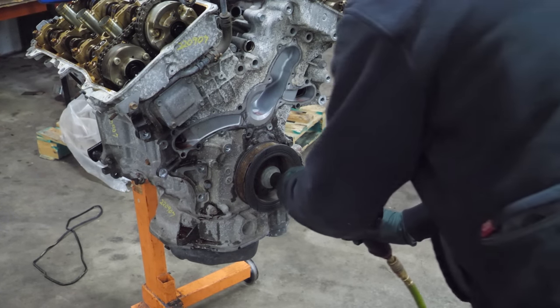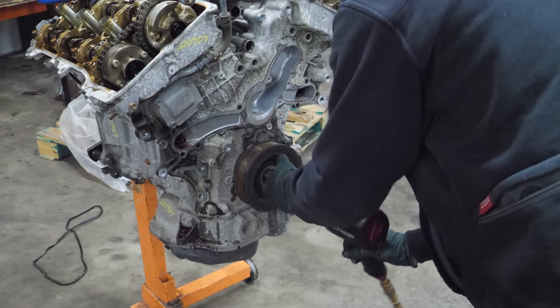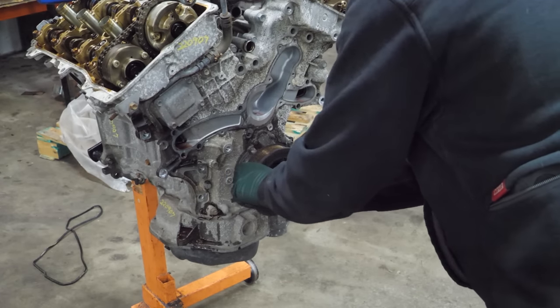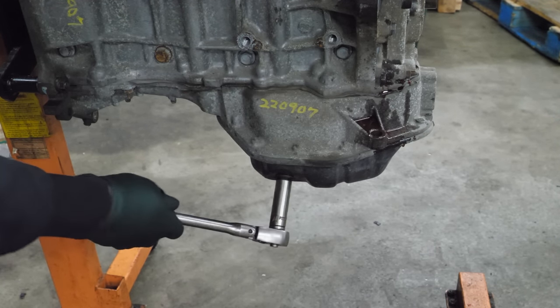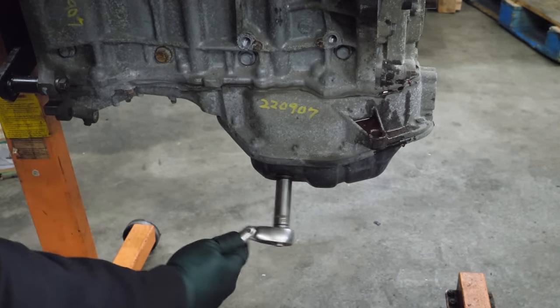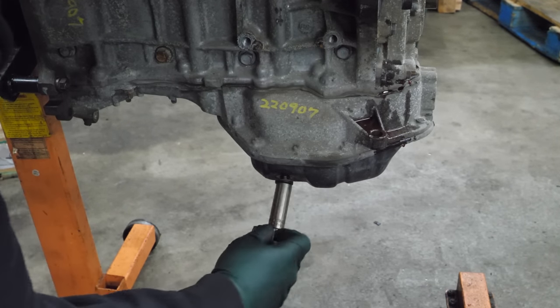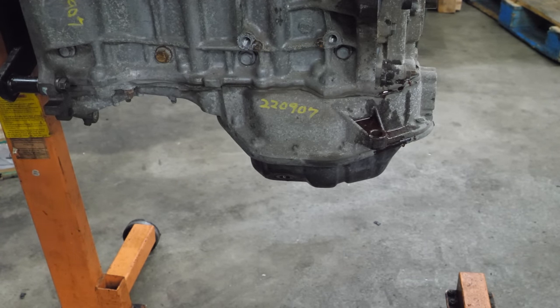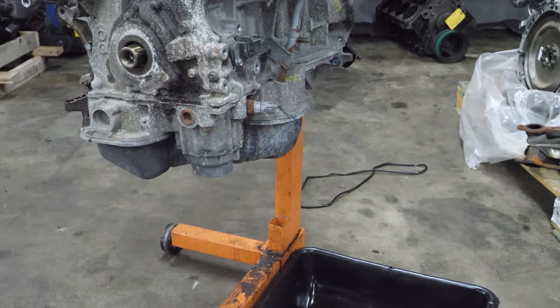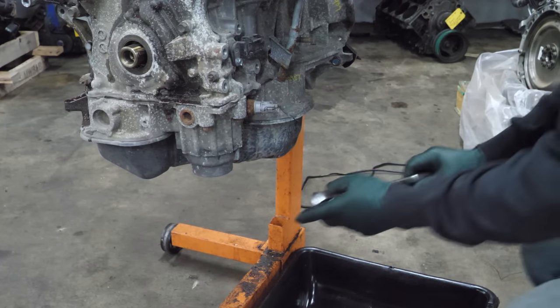Let's get this crank pulley out of the way — that's too easy. I need to turn this engine over so I have access to the bottom of the timing cover, but first before I make a giant Exxon Valdez on my floor, we're going to make sure it's drained. It's drained. Just to be sure, I'm going to remove the oil filter.